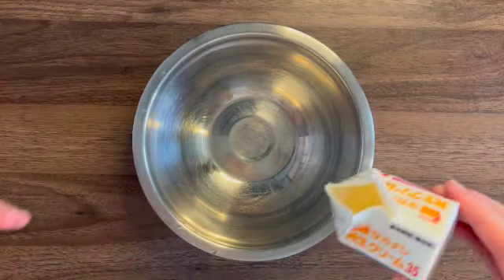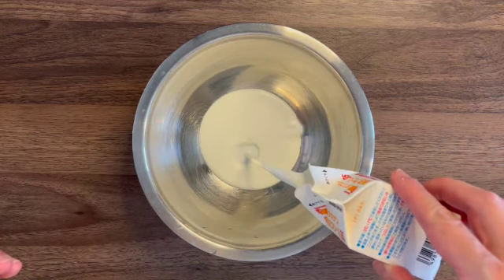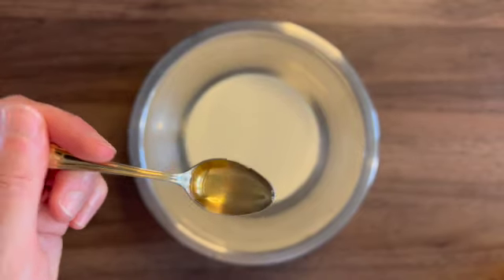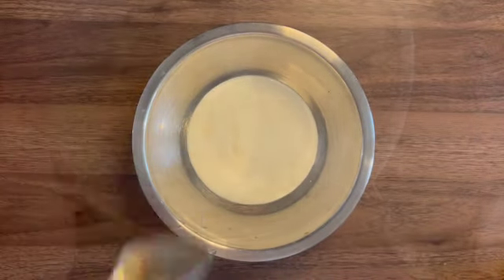Now, whip 200ml of heavy cream. Add 1 teaspoon of vinegar — it helps to whip cream easily.